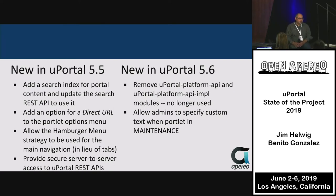In uPortal 5.5, search indexing for the portal was added, starting to interact with tools like Lucene for searching. A direct URL feature was also added — when you have embedded content in a page and need a direct link into a particular portlet, you can now surface that URL out of the context menu. This is now available for everyone in uPortal.